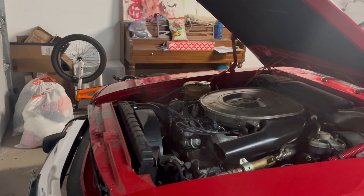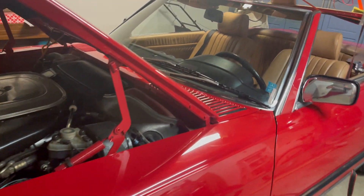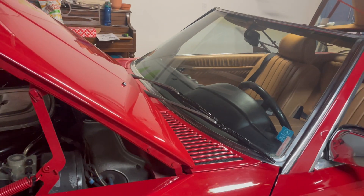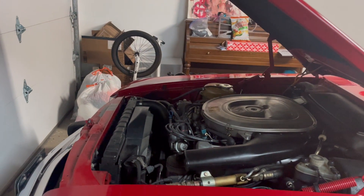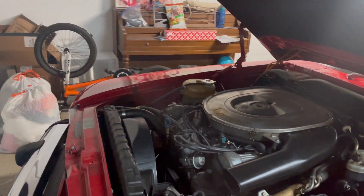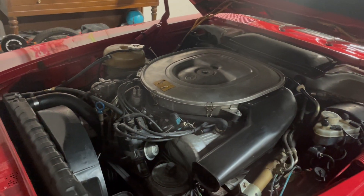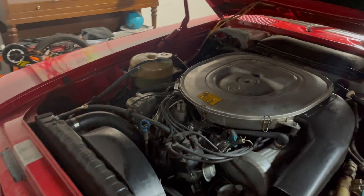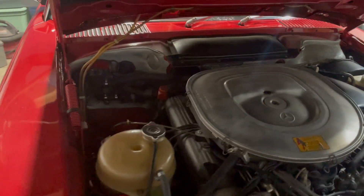I'm going to do an oil change on it — I'll try to document that as well. The stereo does not work, so I'm going to go ahead and replace the stereo. It does have some starting issues — not when it's cold, it starts right up when it's cold, but when it's hot it doesn't start up right away. From what I was reading, it seems like a fuel filter, pump, or accumulator issue. I'll document that as well.